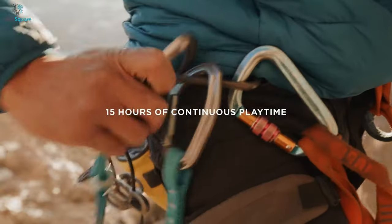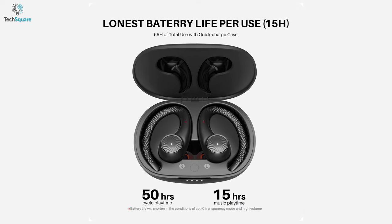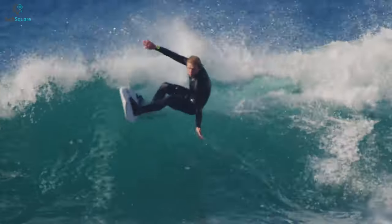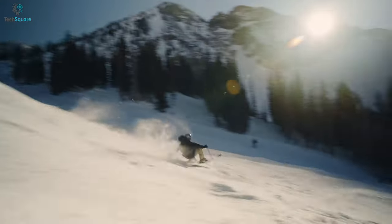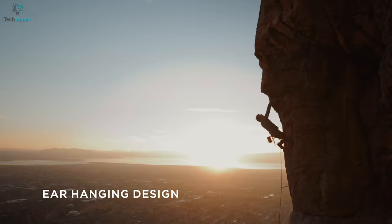These earbuds produce 15 hours of continuous playtime and 65 hours of total playtime with a quick charge case. Overall, for extreme water protection and outstanding playback time, the Tribit Movebuds H1 can be a perfect companion for your outdoor activities.